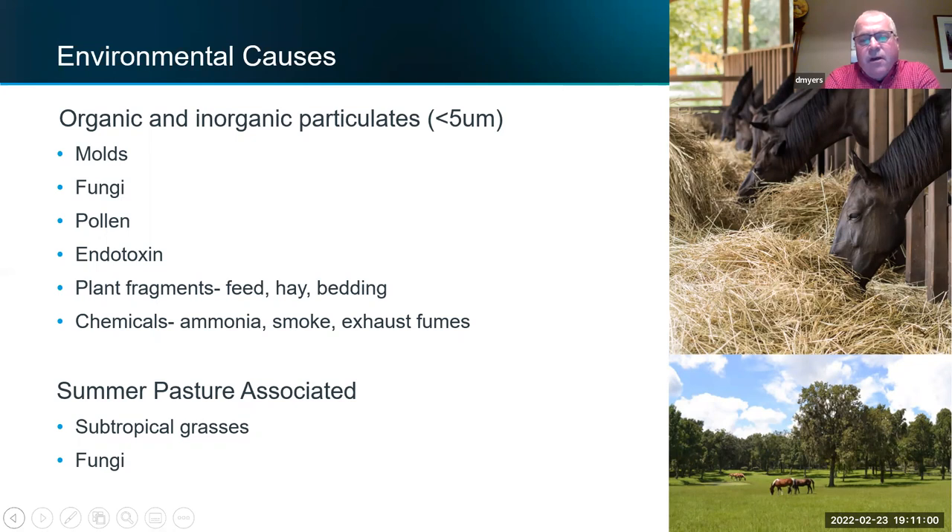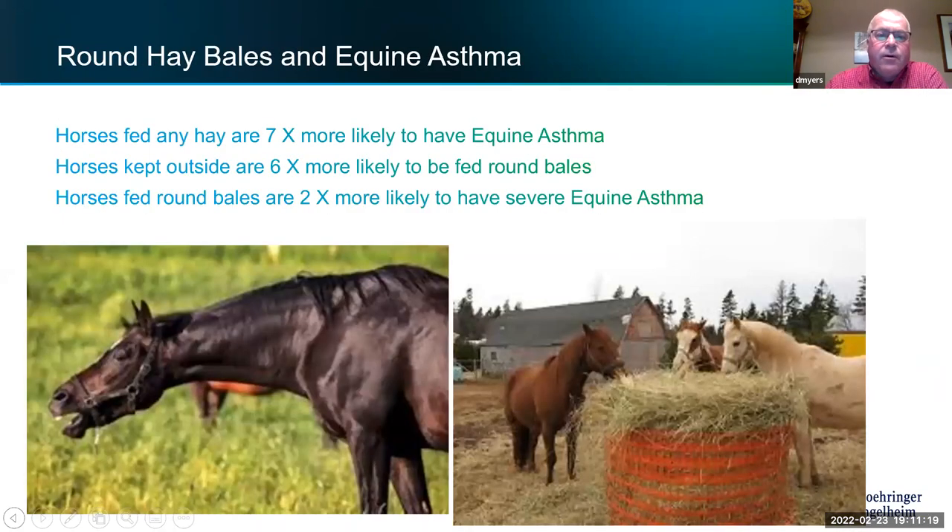In parts of the southeast US, they also deal with something called summer pasture-associated asthma, which happens in Alabama, Mississippi, areas of Texas and Oklahoma when it gets really hot and humid and subtropical grasses with fungi and molds get going. We don't see that much in Alberta for obvious reasons.